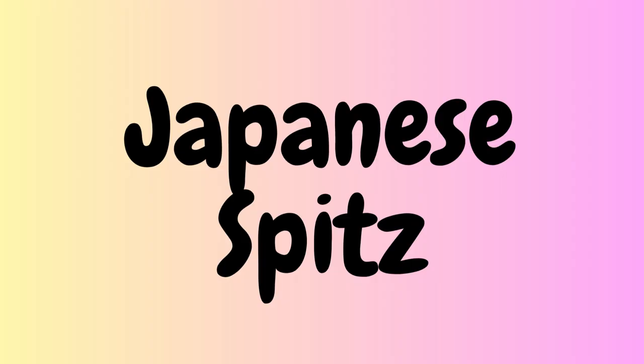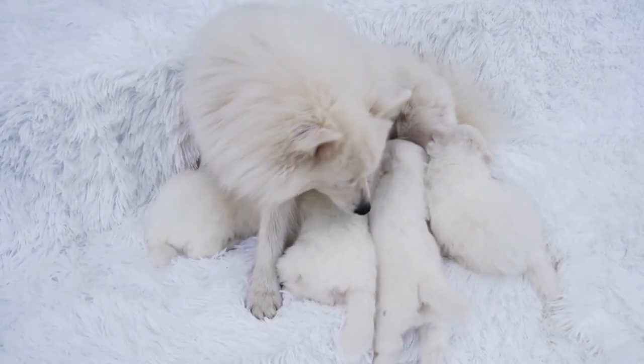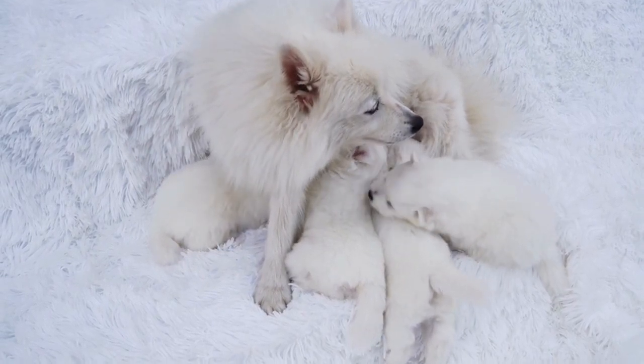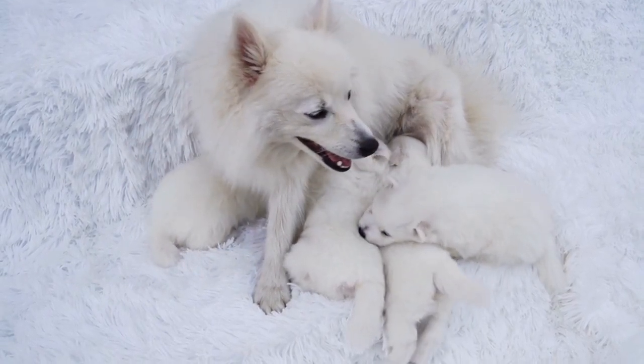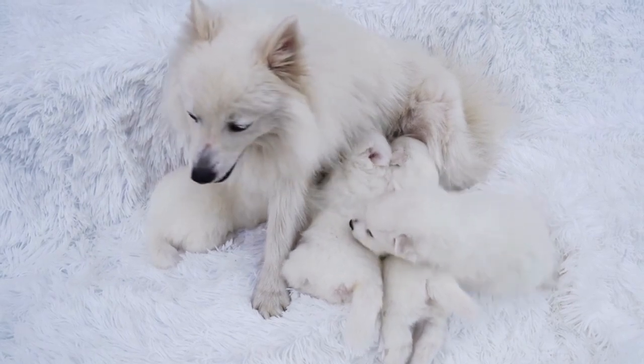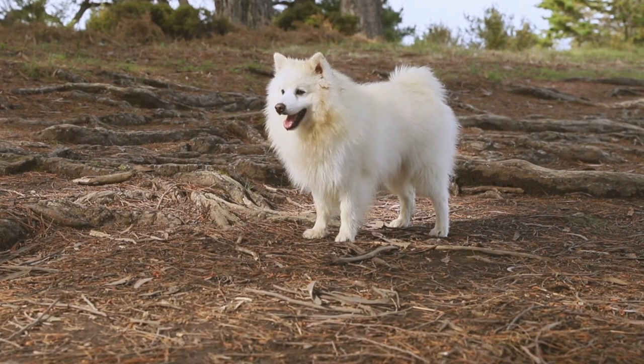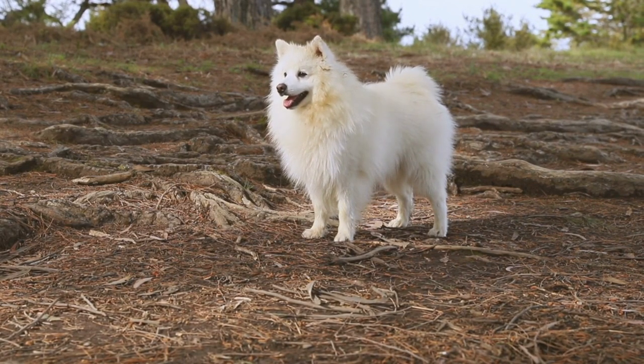The second Spitz breed is the Japanese Spitz. Bred in Japan, these dogs have a white, thick coat that makes them look like little snowballs. They have a fox-like head, pointed ears, and a curled tail that sits on their back. Japanese Spitz dogs are intelligent and energetic and make great family pets.